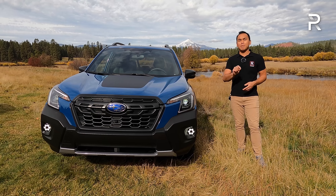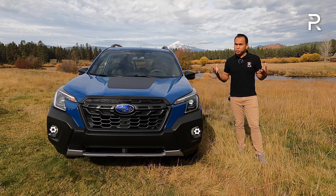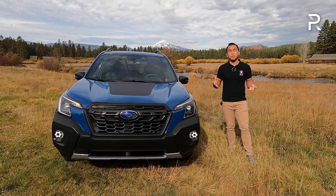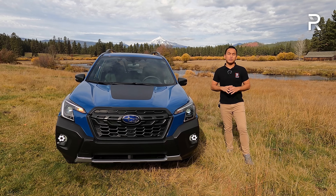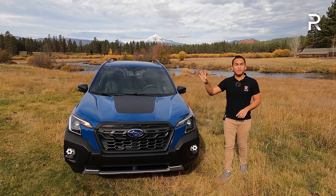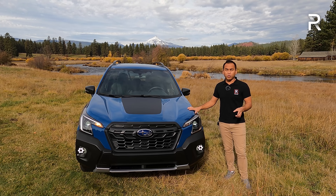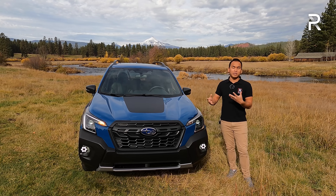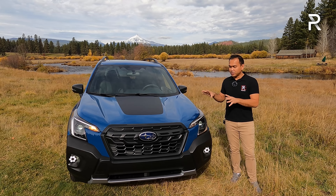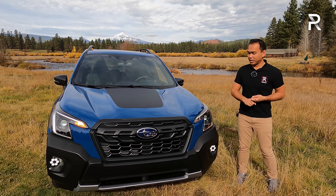You should be pretty familiar with this generation — it came out in 2019 and is part of the fifth generation model. This is really just a pretty heavy refresh. I'll talk about the changes Subaru made to the Forester as a whole, and the differences between the regular Forester and the Wilderness. This is the signature Geyser Blue color — Subaru made it by mixing World Rally Blue with a green to get this color.